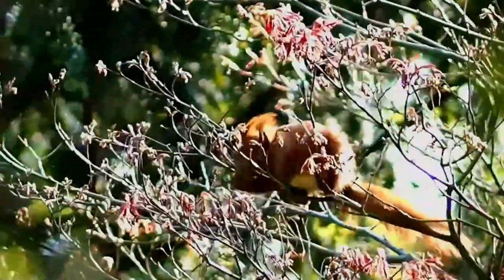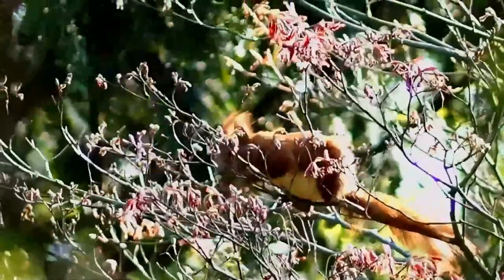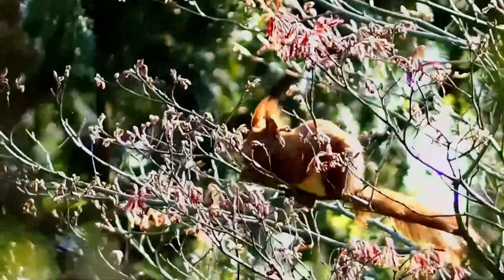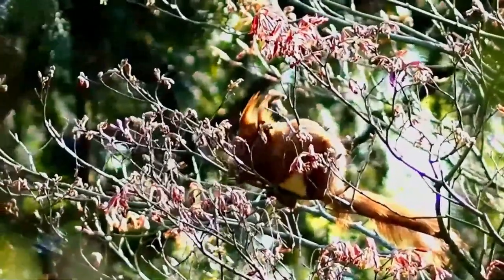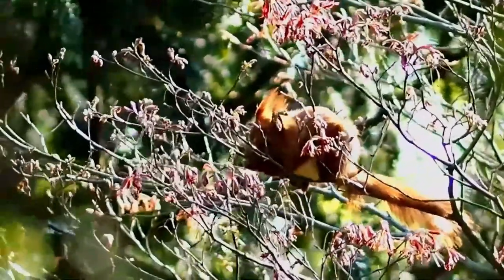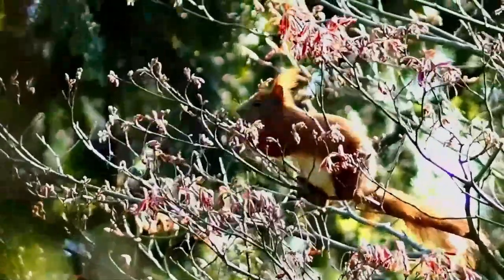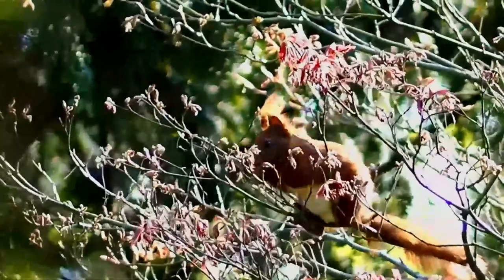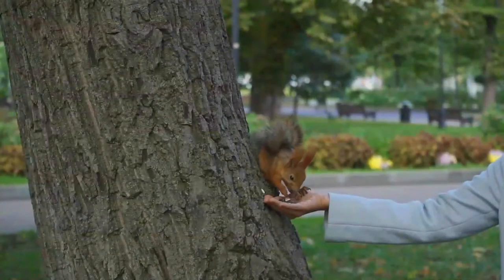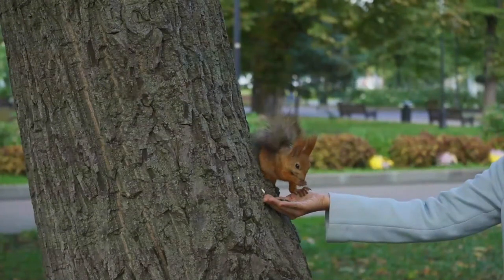The red squirrel can also swim. The coat of the red squirrel varies in color with time of year and location. There are several coat color morphs ranging from black to red. Red coats are most common in Great Britain. In other parts of Europe and Asia, different coat colors coexist within populations, much like hair color in some human populations. The underside of the squirrel is always white or cream in color.